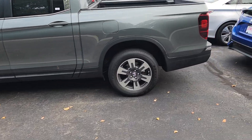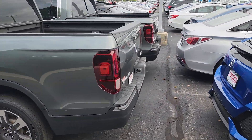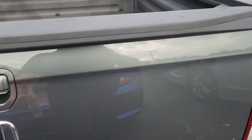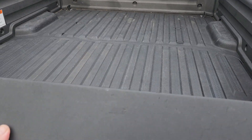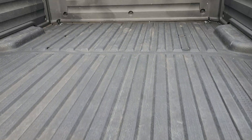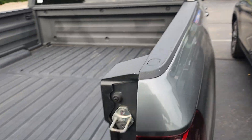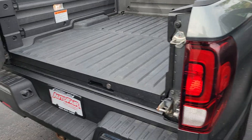You do have 18-inch rims here. In case you're not familiar with the Ridgelines, you do have a remote engine start. What makes it unique is you do have a dual-action tailgate where it opens down, and then you have the built-in liner — it's not a spray-in liner, this is an actual liner. And then the gate also opens up sideways.